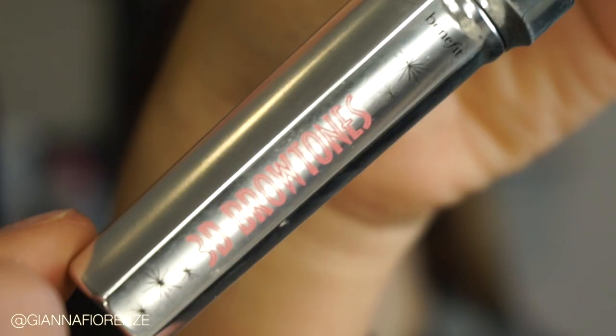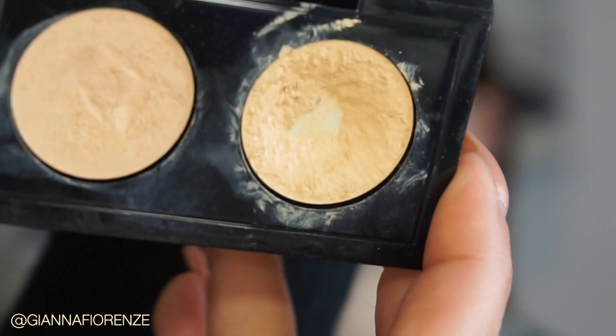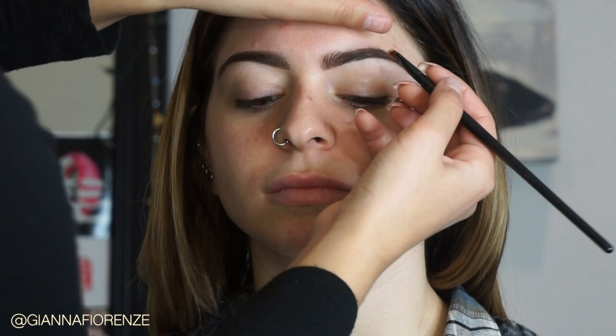I'm using a MAC 266 brush. Now because she has some highlights in her hair, I'm going to put some highlights in her brows. I'm going to use 3D Brow Tones by Benefit in shade 4 — this will give her a little dimension in the brow so it's not super dark brown. To conceal the brows I'm going to use MAC's Studio Finish concealer in NC25, just using a brush from RealTechniques.